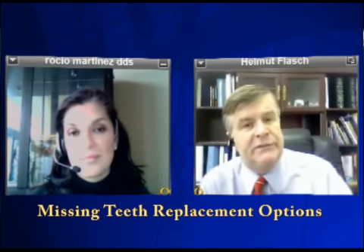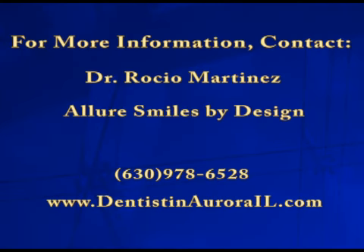Thanks a lot, Dr. Martinez. Thank you very much.